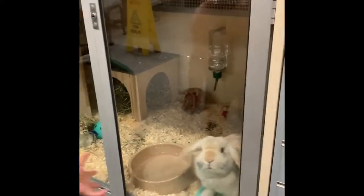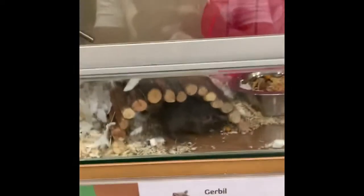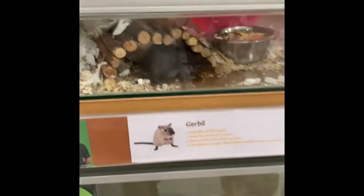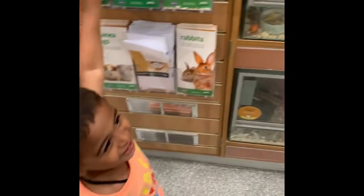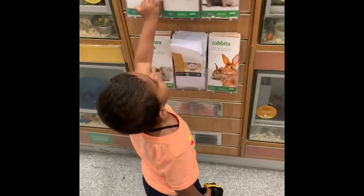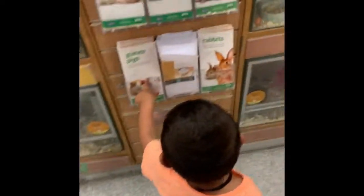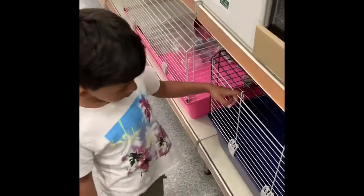You said you wanted a rat. What we have here is called a gerbil — it looks like a rat to me. I think it's a species of rodent. You like it? What do you want — do you want a hamster or a gerbil? Are these cages big enough, Rehan? Are these cages big enough?